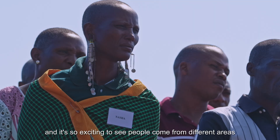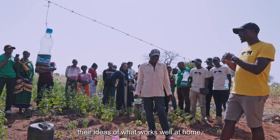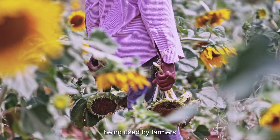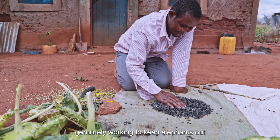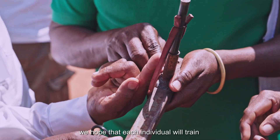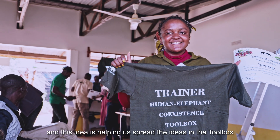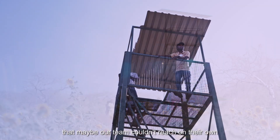And it's so exciting to see people come from different areas with their expectations and ideas of what works well at home, and then just having their eyes opened to the different and multiple methods being used by farmers genuinely working to keep elephants out and improving coexistence. Every month we have a group of between 15 and 20 individuals coming down, being trained up, and when they go back to their communities, we hope that each individual would train at least 10 more members. This idea is helping us spread the toolbox to reach the most remote parts of Kenya that maybe our team couldn't reach on their own.